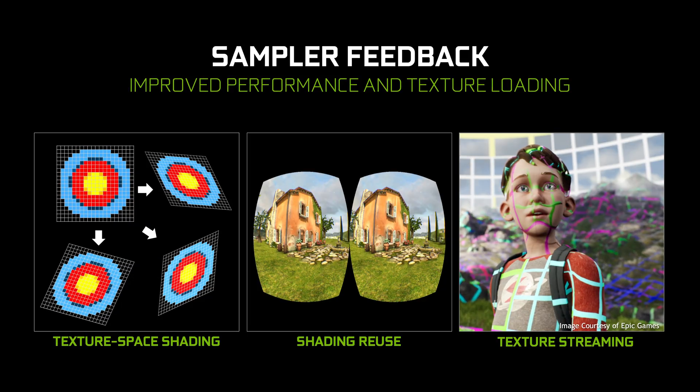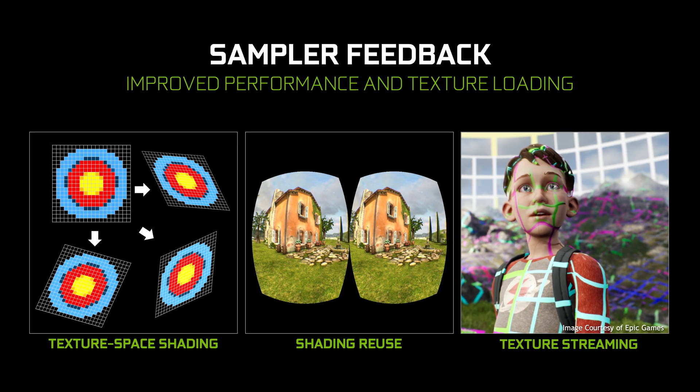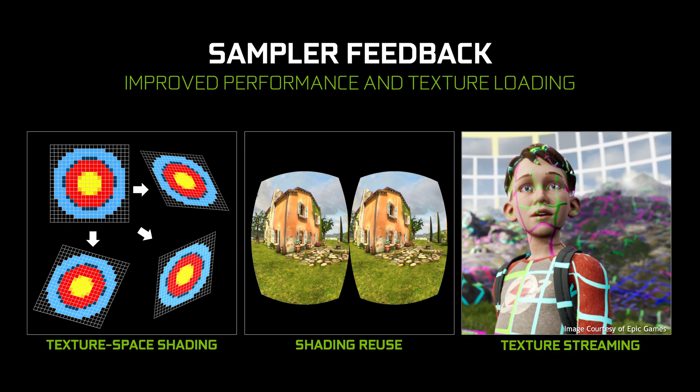And finally, there's sampler feedback. Like VRS, this feature works smarter to reduce your GPU load and improve performance. We can more efficiently shade objects that don't change from frame to frame, and reuse the object's colors as calculated in previous frames. That means your GPU's horsepower can be used for pumping out more frames, instead of unnecessary busywork.